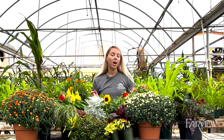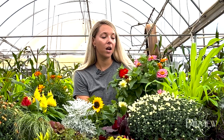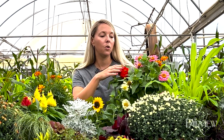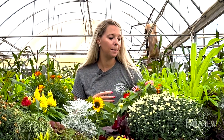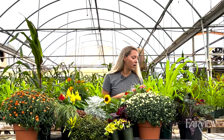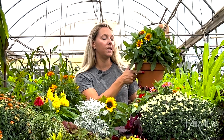We also have zinnias, and zinnias of course are annuals in our area, but our first frost is not usually until late October or early November, so we have plenty of time to enjoy the beautiful blooms and colors. This one has a mixture of whites, yellows, reds, and pinks. We also have other zinnia options with multi-color blooms, and many of our plants come in these plastic terracotta pots so you can put them directly on your doorstep without needing a container.